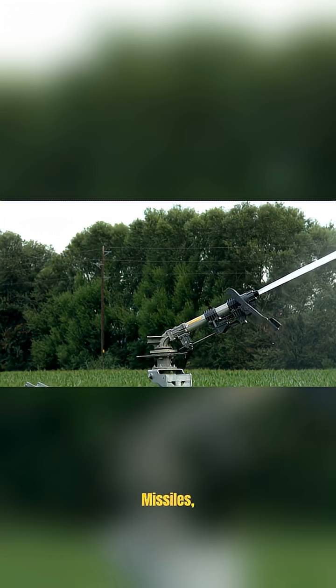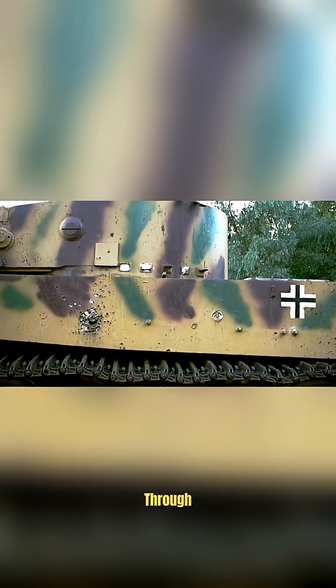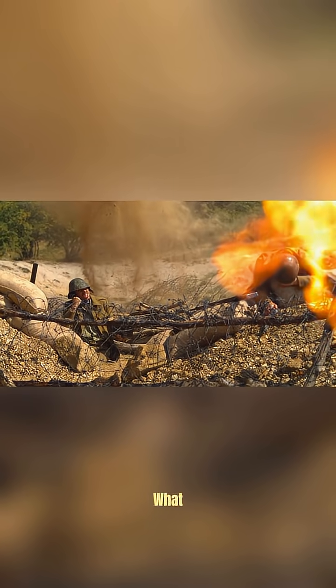Top Attack missiles, like the Javelin, strike from above, where tanks are weakest. They launch high, dive hard, and punch straight through the turret roof. Hidden infantry can fire and forget, then disappear before the tank even knows what hit it. But some tanks are getting smarter, with active protection and rooftop armor.